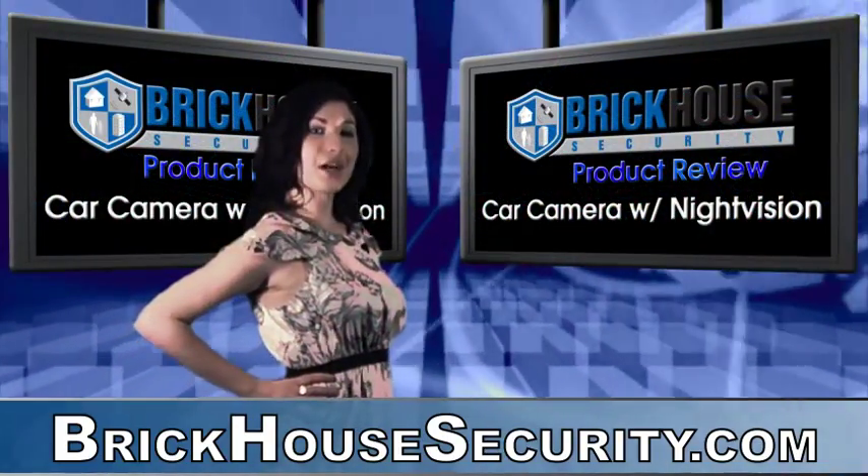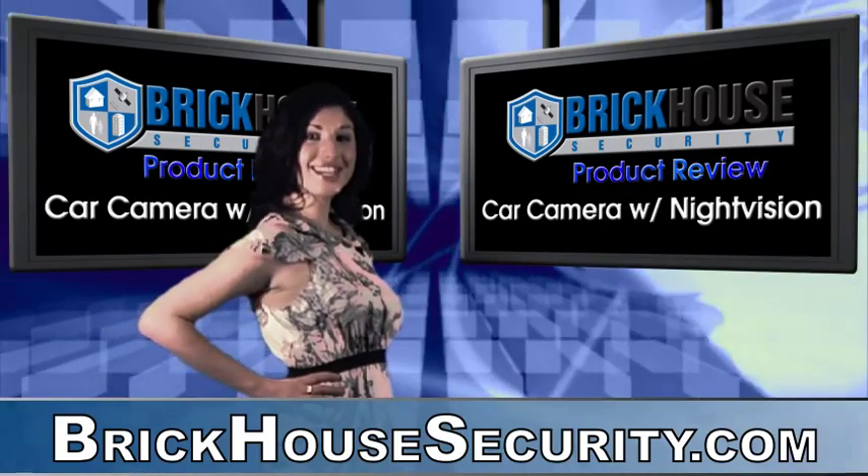This has been Gina Mobilio with another BrickHouse Security product demonstration. See you next time.